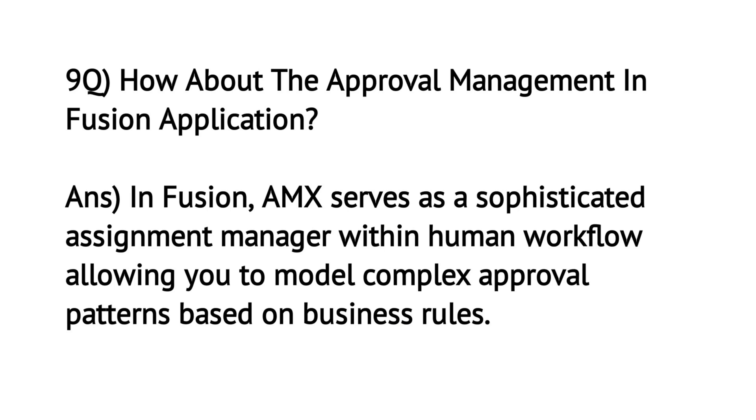How about approval management in Fusion application? In Fusion, AMX serves as a sophisticated assignment manager within human workflow, allowing you to model complex approval patterns based on business rules.